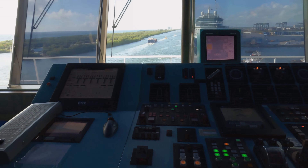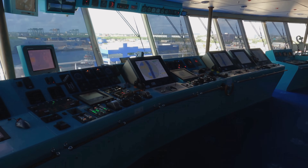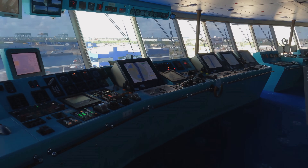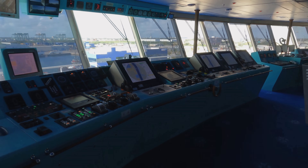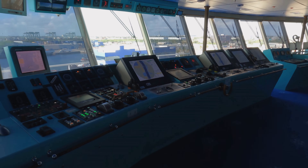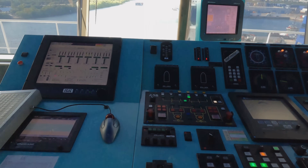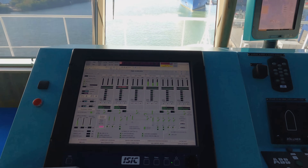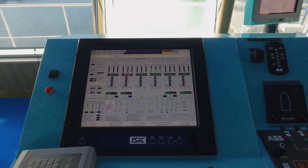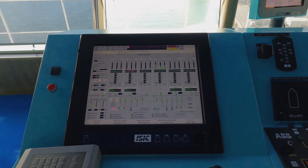This is the middle console where we drive the ship at sea. You can see all the screens - those are radars so we can see other traffic and the port, everything around us. This is the machinery plant display where we can see all the engines online and what is happening in the engine room, as well as the ballast pump and all other technical equipment.